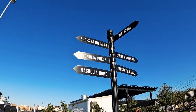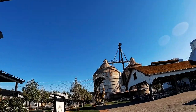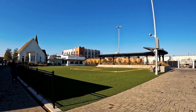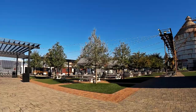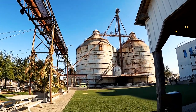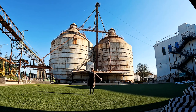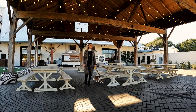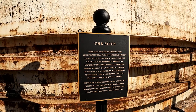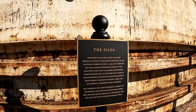The complex has the Shops at Silos, Magnolia Press, Magnolia Home, Silos Baking Co., and Magnolia Market. There's even a train passing through. And here are the actual silos — completed in 1950, the 120-foot-tall silos originally served as storage for the Brazos Valley Cotton Oil Company.